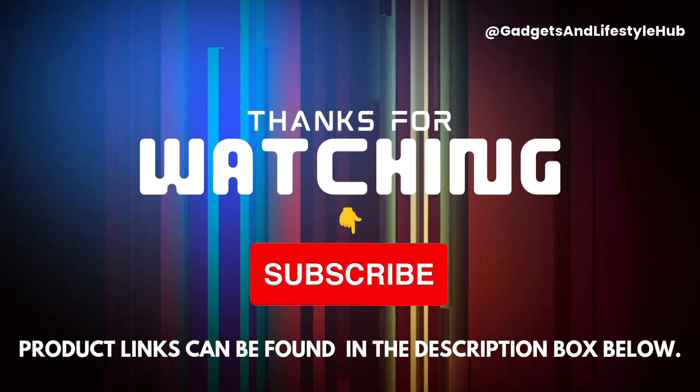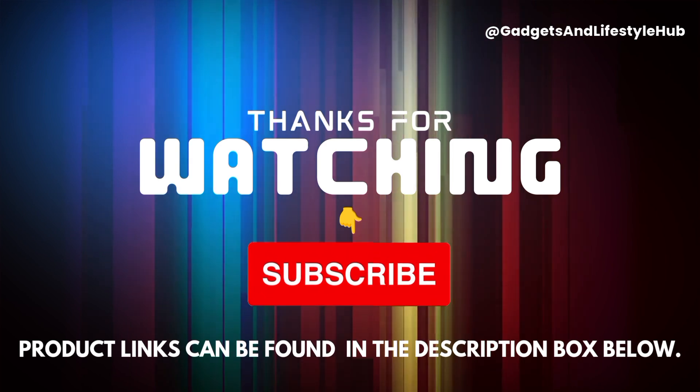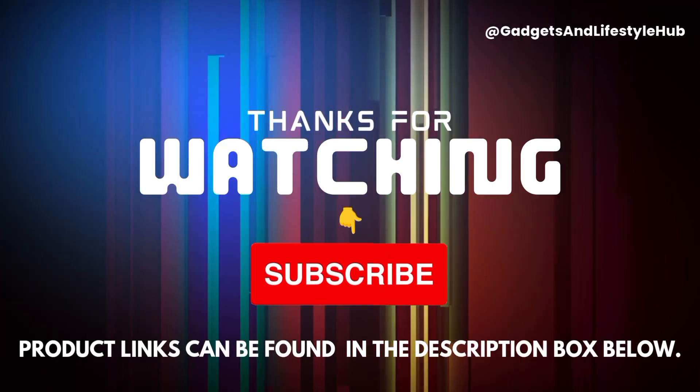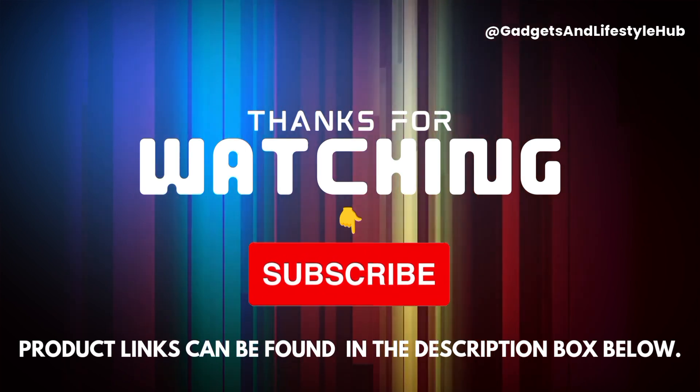Thank you for tuning in. Be sure to check out the product links in the description box. If you enjoyed this video, please give it a thumbs up, subscribe to the channel, and share it with your friends. Stay tuned for more content!